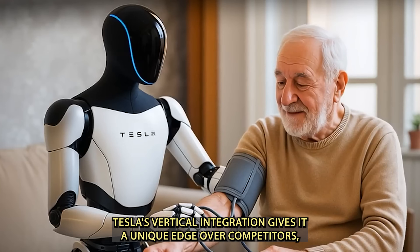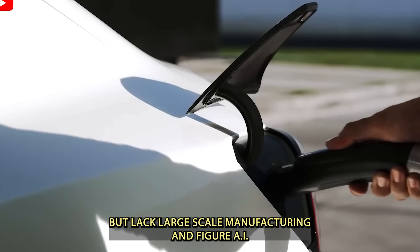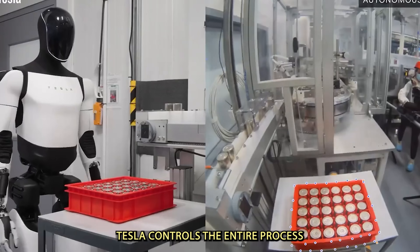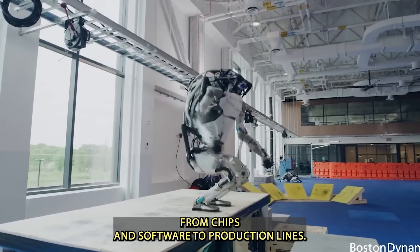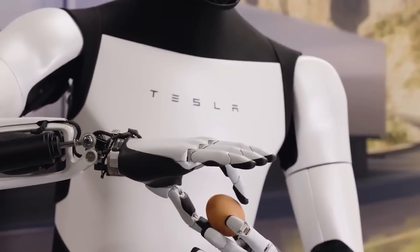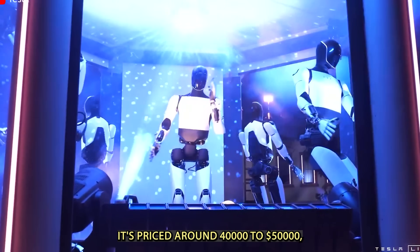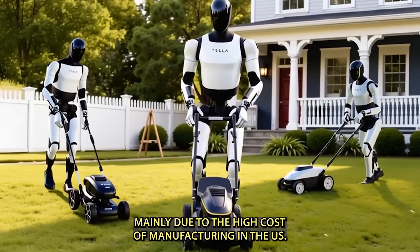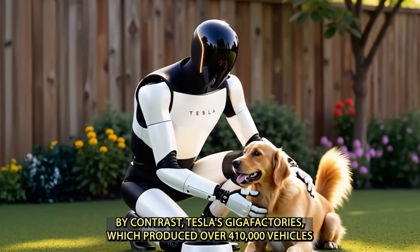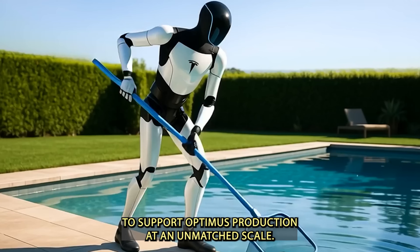Tesla's vertical integration gives it a unique edge over competitors. Where companies like Boston Dynamics are strong in robotics but lack large-scale manufacturing, and Figure AI relies on third-party suppliers, Tesla controls the entire process — from chips and software to production lines. Take Agility Robotics' Digit robot, for example: it's priced around $40,000 to $50,000, mainly due to high U.S. manufacturing costs. By contrast, Tesla's Gigafactories, which produced over 410,000 vehicles in Q2 2025, already have the infrastructure to support Optimus production at unmatched scale.